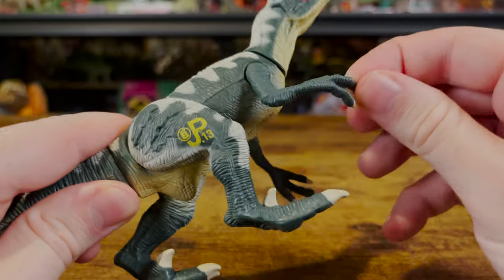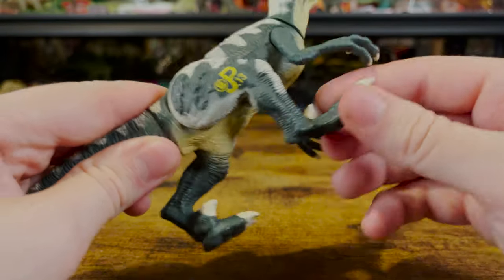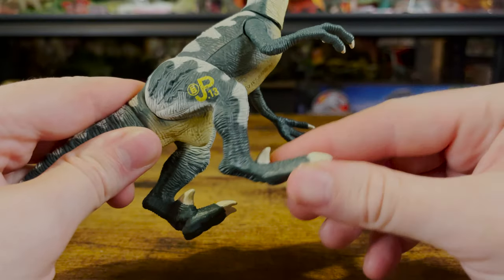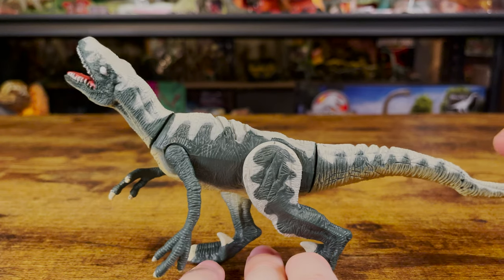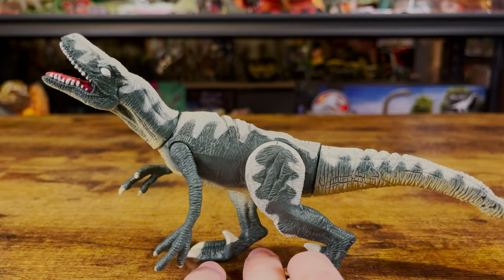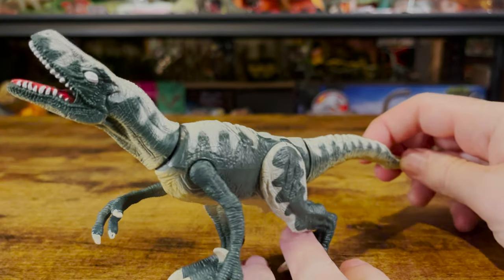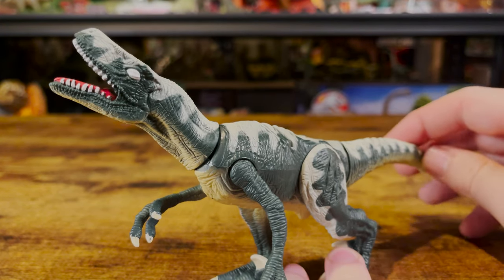Articulation is pretty straightforward on this figure. The arms and legs can move, and the tail and head can move from side to side. This figure features a basic action feature: moving the tail back and forth causes the head to move from side to side, giving it a thrashing action. It's basically a scaled-down version of the Thrasher T-Rex's action feature.